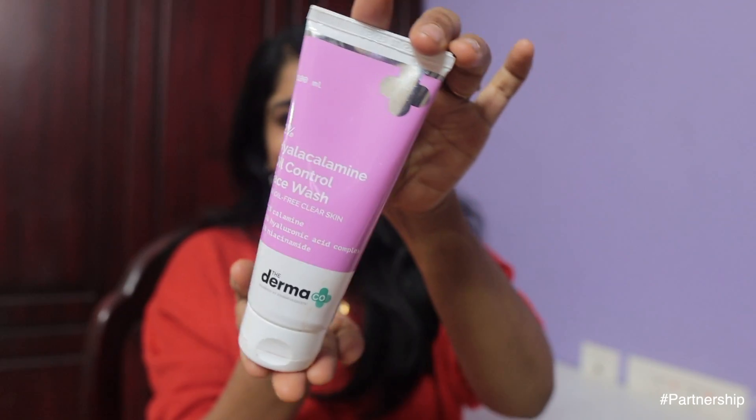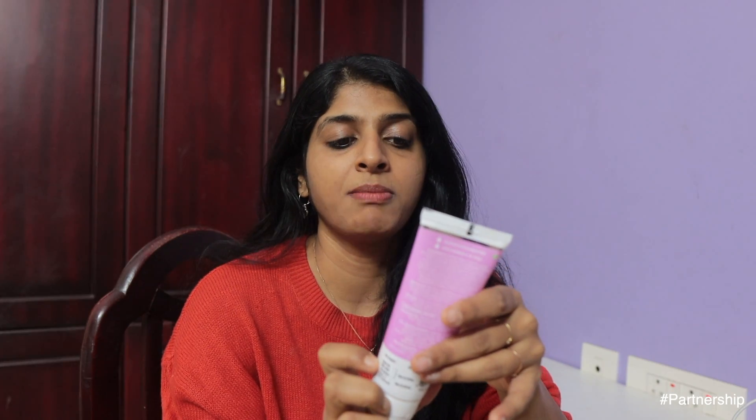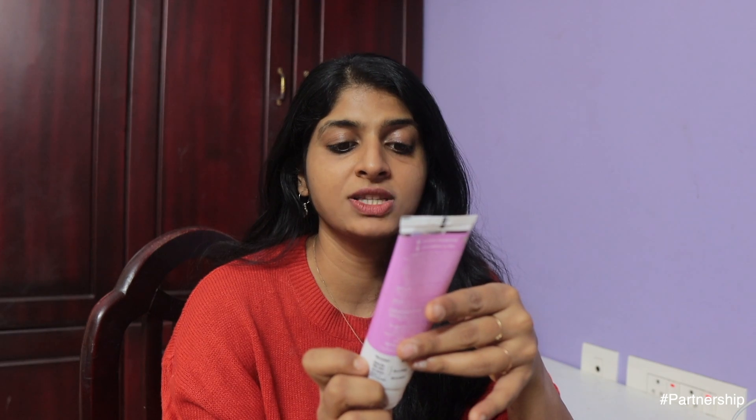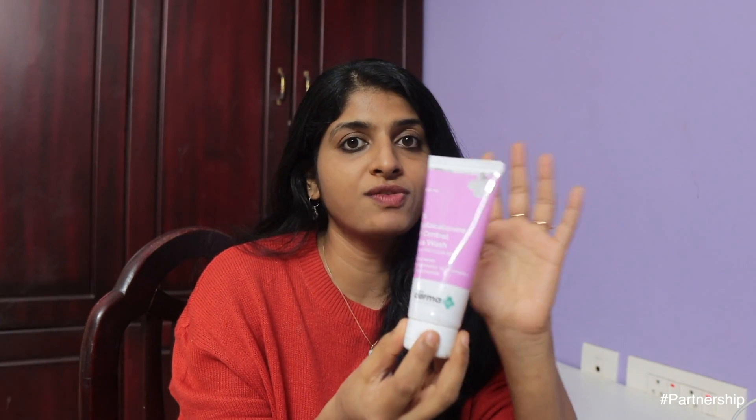The first product is a face wash — the 2% Haya Calamine Oil Control Face Wash. This contains 1% calamine and 1% hyaluronic acid; some other formulas have 2%. Being a face wash formula, it obviously has a lower percentage, but it will penetrate the skin and help clear it out.